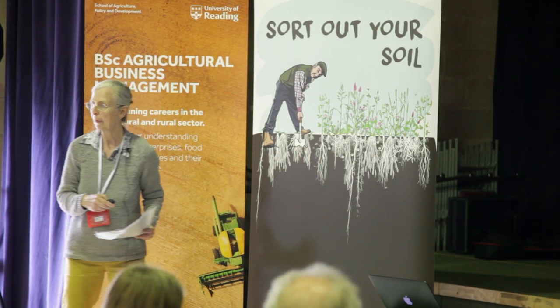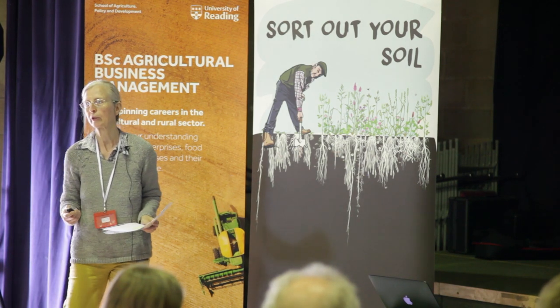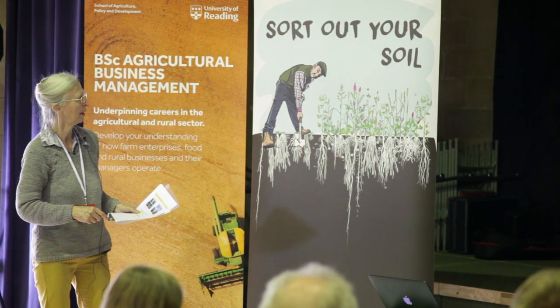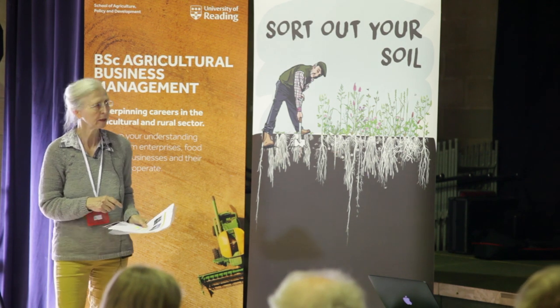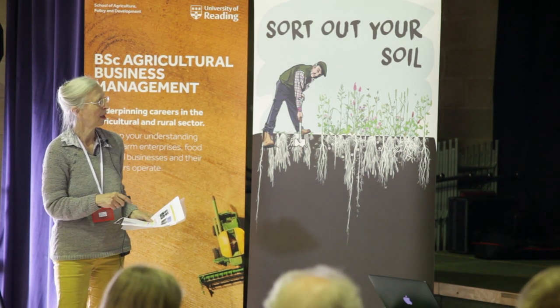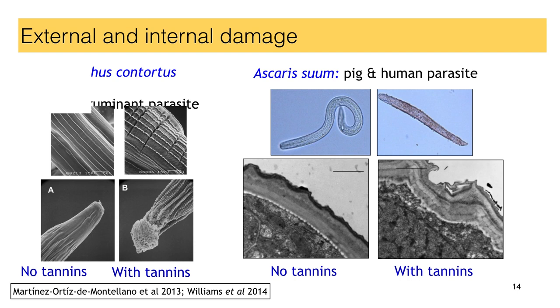The same results were obtained with a number of other parasites as well, for example Haemonchus contortus — these are really serious parasites. It used to be only in the tropics; it's migrating north and occurring here now as well. Without tannins, nice smooth surfaces; in the presence of tannins, shriveled parasites, but also blocked orifices, which means that this parasite can neither feed nor reproduce. These long tannins from Sericea lespedeza from North America are very, very effective against Haemonchus. In fact, this forage is the only way some farmers can control their parasites since they can't do it with drugs anymore.